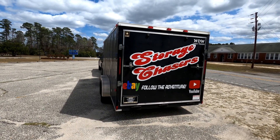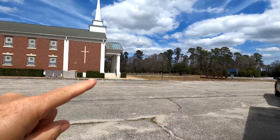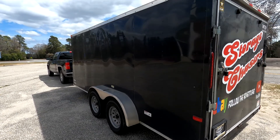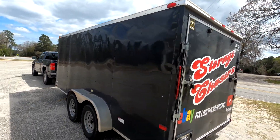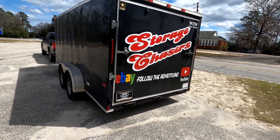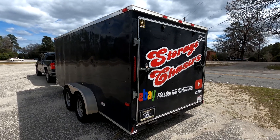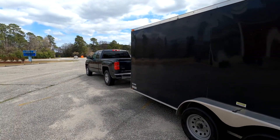Welcome back to Storage Chasers. We're currently at our church, which is always a good place to start your day. We're on our way to a Public Storage live auction run — we have never been on the live auction run for Public Storage and we've only been to one actual live auction before. There are three different locations and the number of units goes up and down. The first stop originally had three and is down to one. Hopefully you guys enjoy that, so stay tuned.